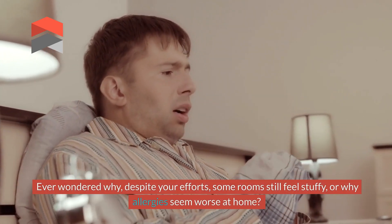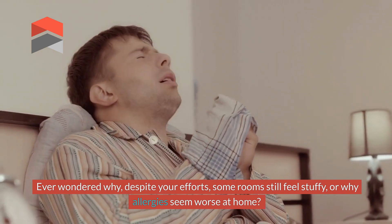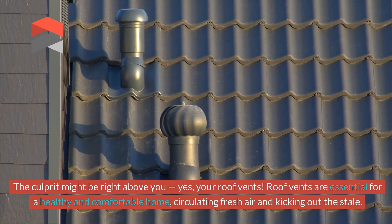Ever wondered why, despite your efforts, some rooms still feel stuffy or why allergies seem worse at home? The culprit might be right above you — yes, your roof vents.